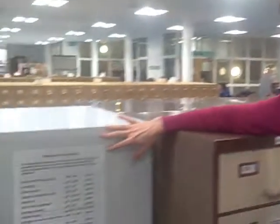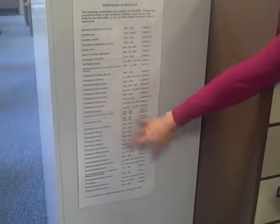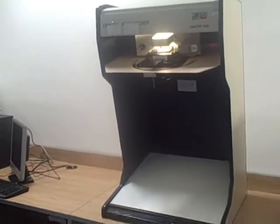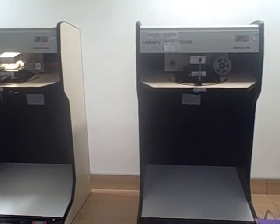We have an extensive reference library of newspapers on microfilm. These are all the titles that we currently hold. We keep the Nottingham Evening Post, which goes back to 1878. These are really very well used. We also have the microfilm readers which people can actually book and view the newspapers on. They're able to find their article and print copies off.